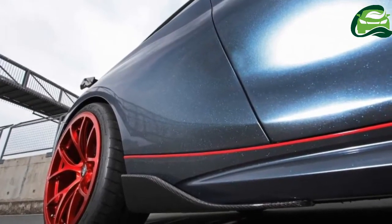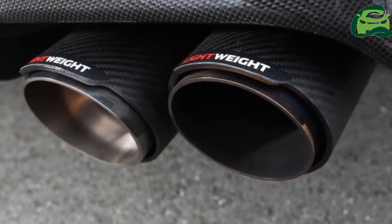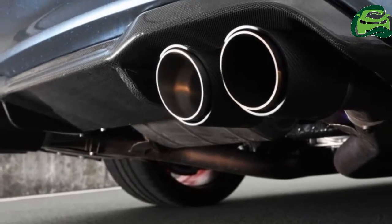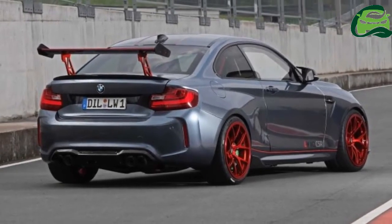Other exterior changes include an aggressive front splitter, large rear wing, and a set of lightweight forged alloy wheels shod with Michelin Cup 2 tires — 265/35 front and 295/30 rear.